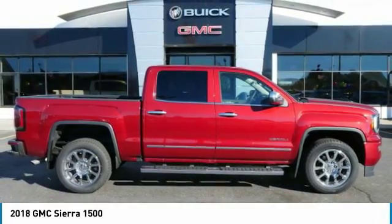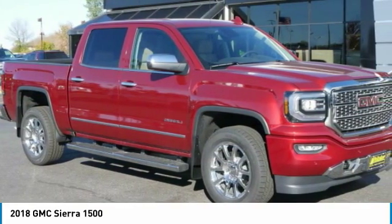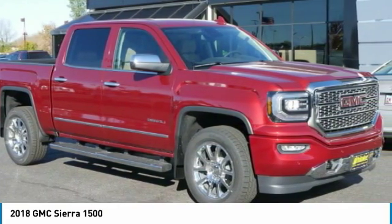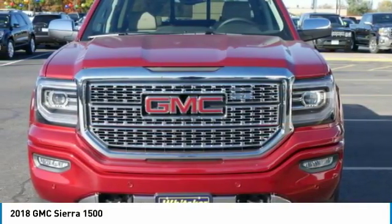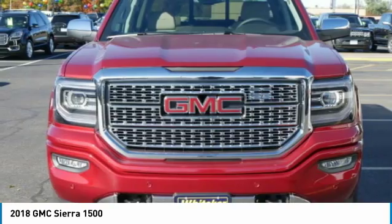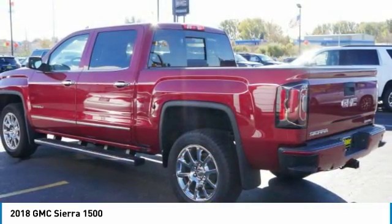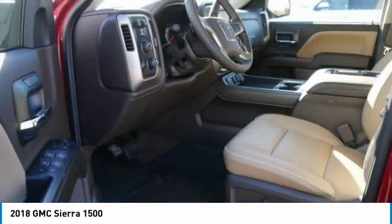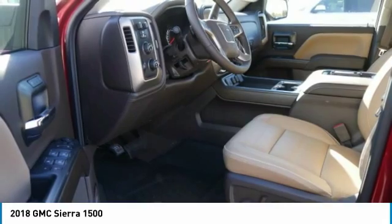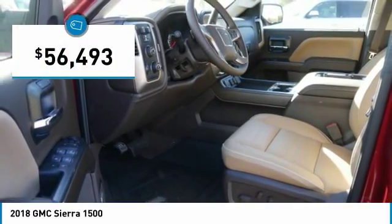The Sierra 1500 offers a 5-star frontal and side crash test rating and a combination of mechanics and aerodynamics that give it better conventional V8 fuel economy than any competitor. Sierra 1500 now comes standard with a Vortex 6.2-liter and 5.3-liter V8 engine and an electronically controlled automatic transmission that combines high-max hauling capability with precise control, and is priced below $60,000.